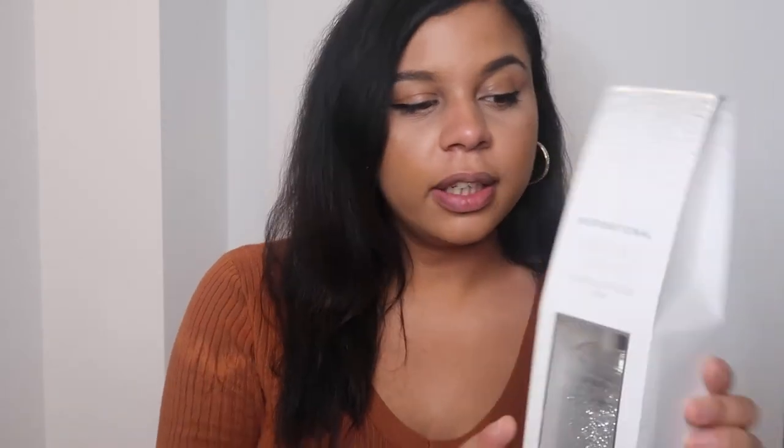Next is a reed diffuser. I picked this up because I thought it could go in the bathroom. It is so pretty — it's a glittery style reed diffuser in vanilla and orchid. It was the second highest price item in my spend and it was £2.49, but I do think it is worth it because it smells amazing and I can't wait to put it up.